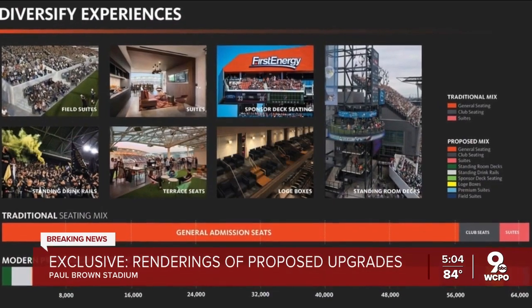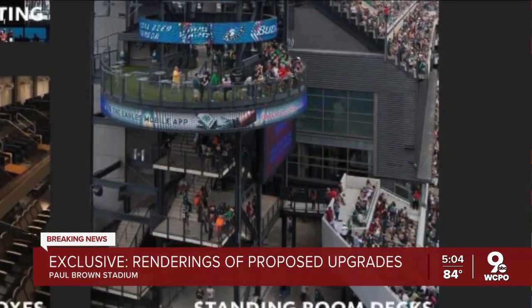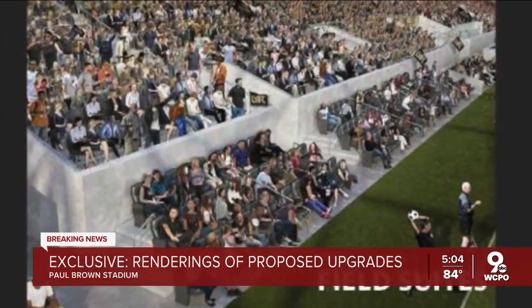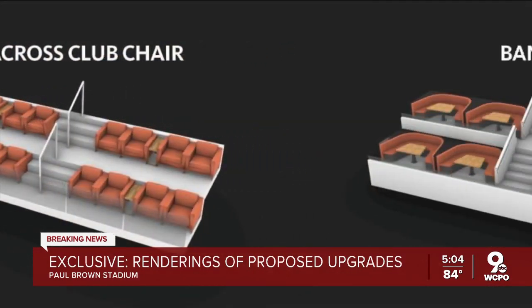Paul Brown Stadium could soon have more ticket choices, from standing room-only decks and drink rails to field suites and theater-style seating areas with armchairs and banquettes.